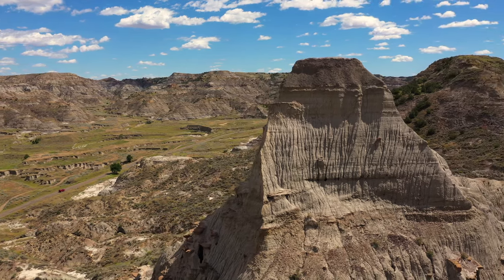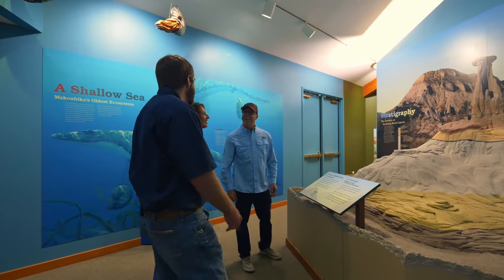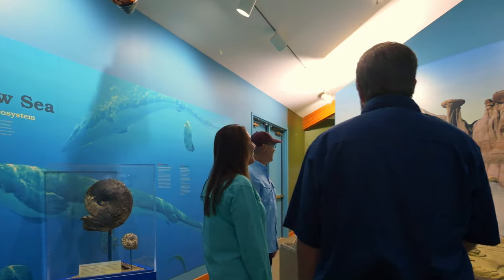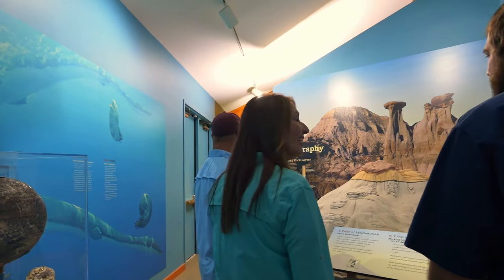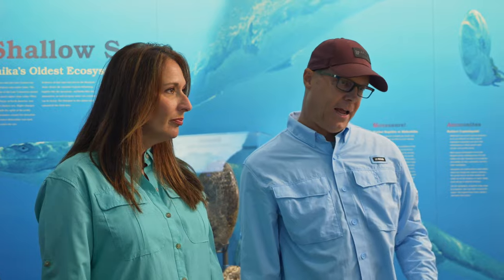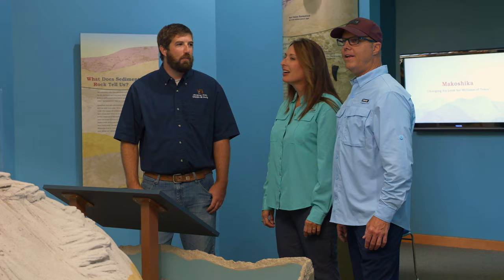Makoshika State Park is Montana's largest state park — just shy of 12,000 acres, a lot of land to cover, and very unique compared to the rest of Montana. This first room of the visitor center talks about the shallow sea and the early history of Makoshika. We have ammonite fossils, the Mosasaur dinosaur above us, and a replica of the stratigraphy in Makoshika. That black line shows the KPG boundary — the mass extinction event for the dinosaurs. We're still working on excavation, digging up dinosaurs in the park.